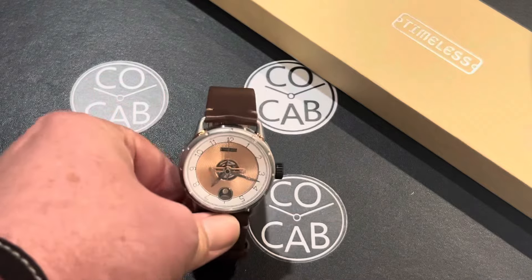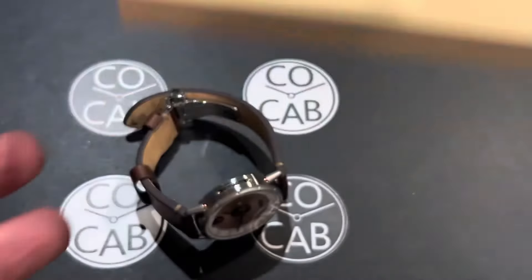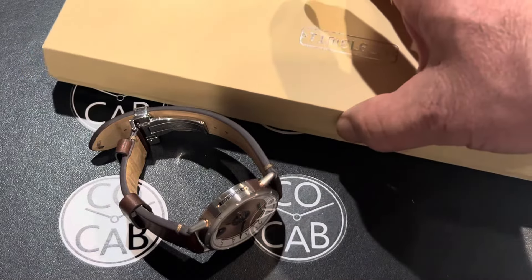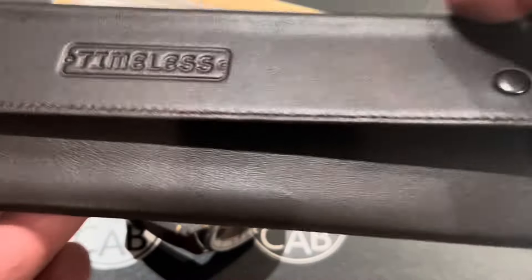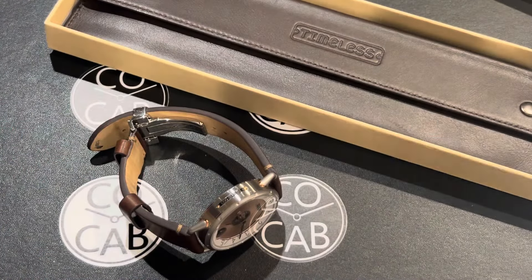The packaging has a nice finished cardboard box. One of the things I like about this box is that it's elongated to fit the entire watch when laid out flat. Inside the box is a nice leather pouch and you can put the watch right inside of there. Very nicely done — I think they executed that very well.